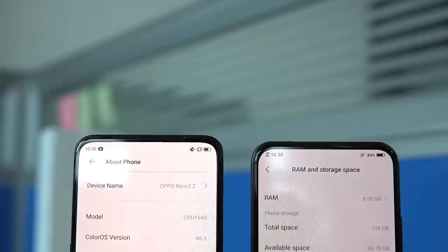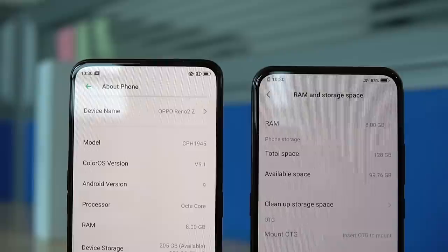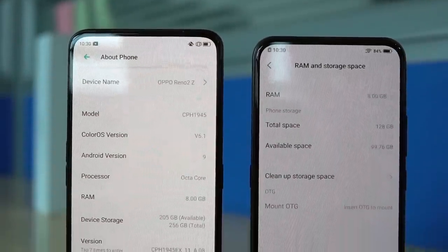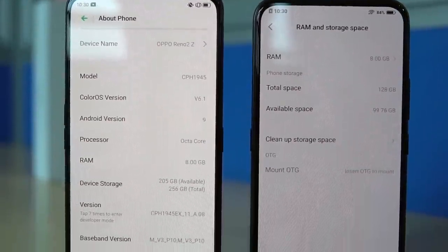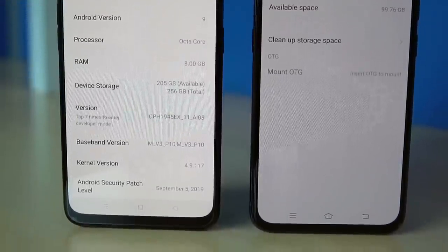For storage variants, the Reno 2Z comes in a single 8GB + 256GB configuration, so storage is not an issue. The V17 Pro offers 8GB + 128GB for the same price — 128GB less. More importantly, the Oppo Reno 2Z has a dedicated microSD card slot for storage expansion, while the Vivo V17 Pro has no microSD card slot at all. This is a significant factor, especially if you're choosing a phone for long-term use.